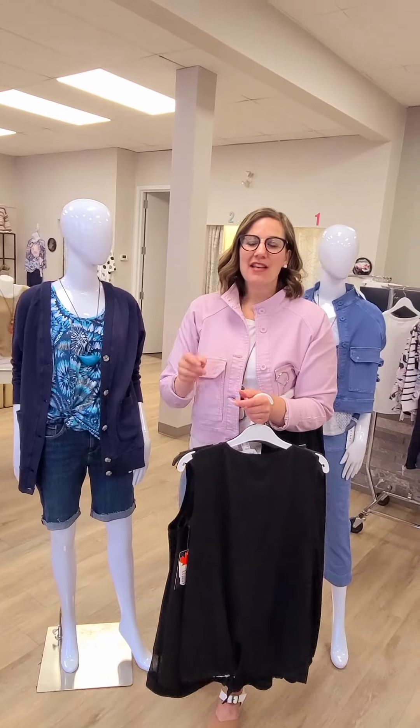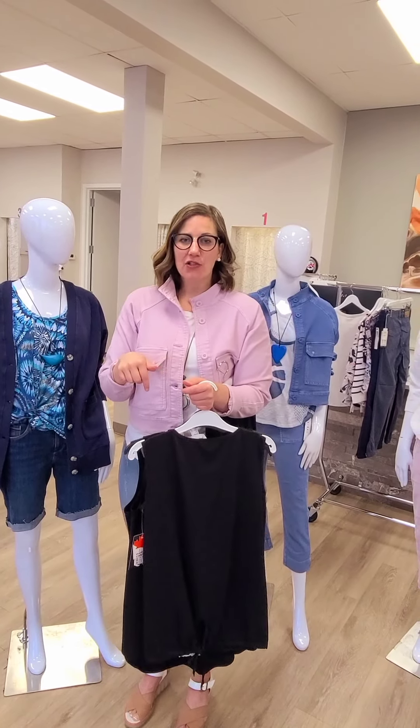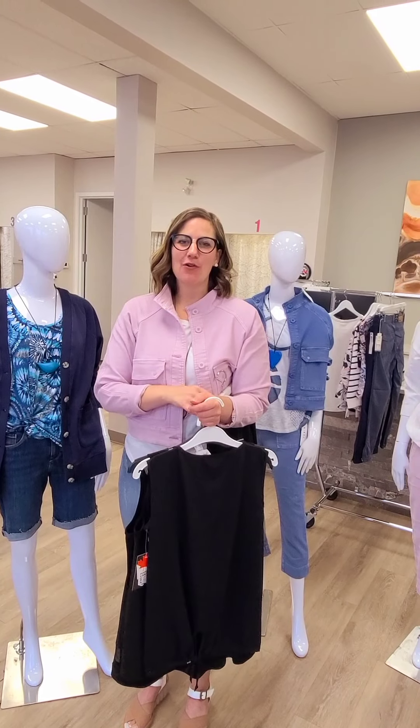All of these items and more are in store and online. Check us out at revolutionboutique.ca. We look forward to seeing you guys.